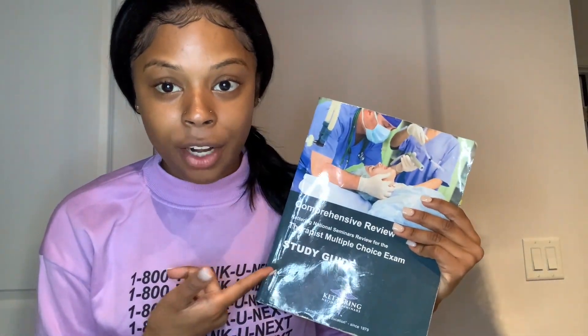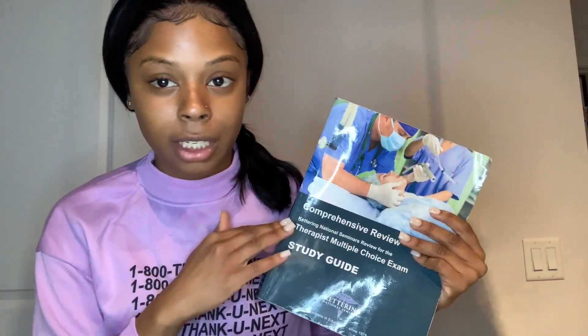I'm going to tell you how I passed the TMC — it's not much to it. What I did was I used Keatarin only. I didn't use any other books. All those other books you should have used in school, and this should just be review.